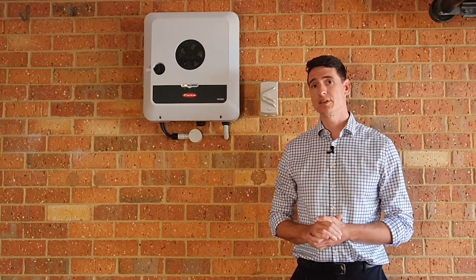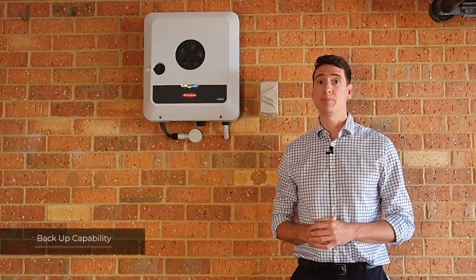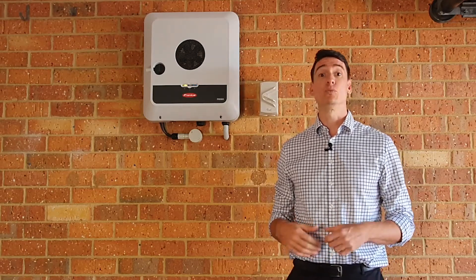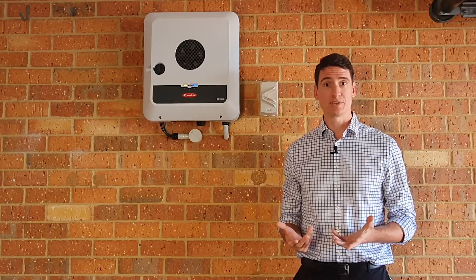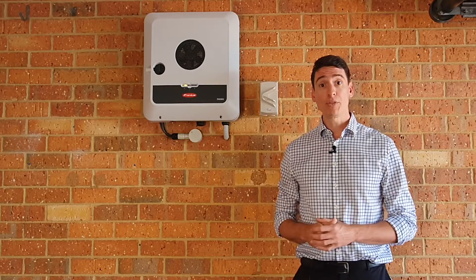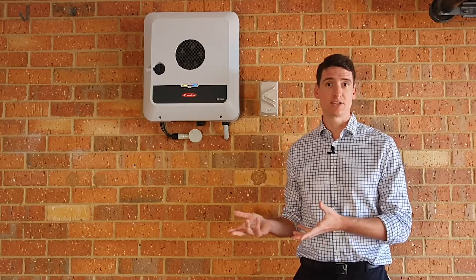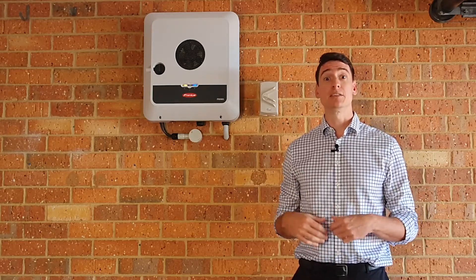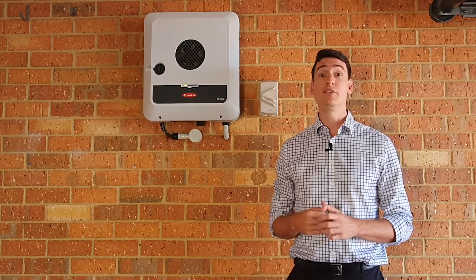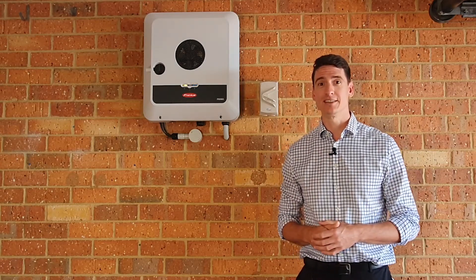Other aspects of the Fronius product that we particularly like is the backup capability. Our client's installation is actually going to be coupled with a BYD battery, which is a DC coupled battery, and that's going to allow us to wire in some backup solutions for the client. So during a grid outage, the product can disconnect from the grid and create an island on the client side of the property, allowing them to enjoy power through essential circuits which will provide at the very least general household comforts during an outage. It might make the neighbourhood jealous, that's for sure.